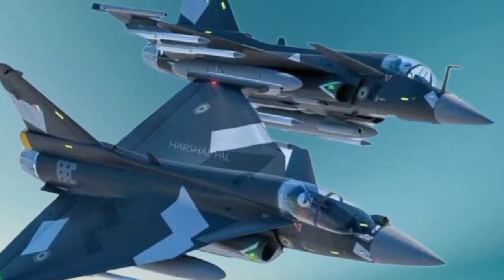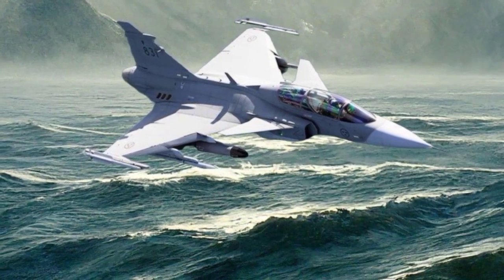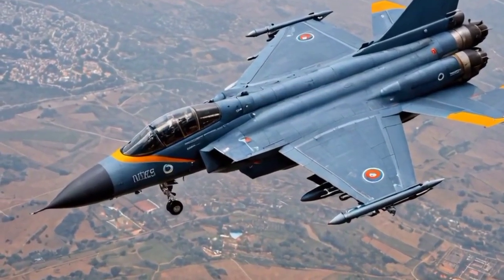The Tejas Mk2 is a next-generation indigenous fighter jet being developed by Hindustan Aeronautics Limited for the Indian Air Force. Here are the top 10 important points about the Tejas Mk2 fighter jet.